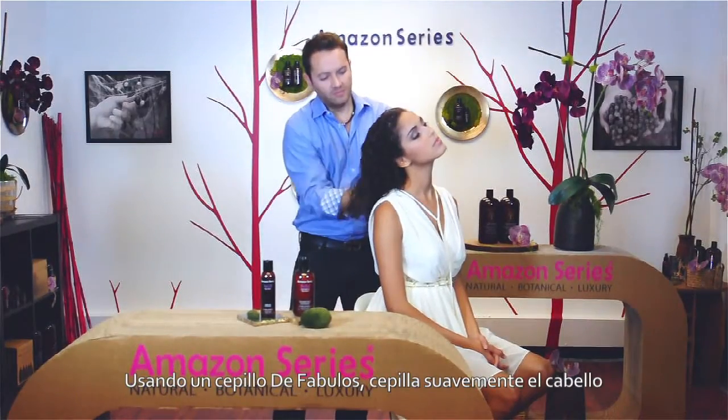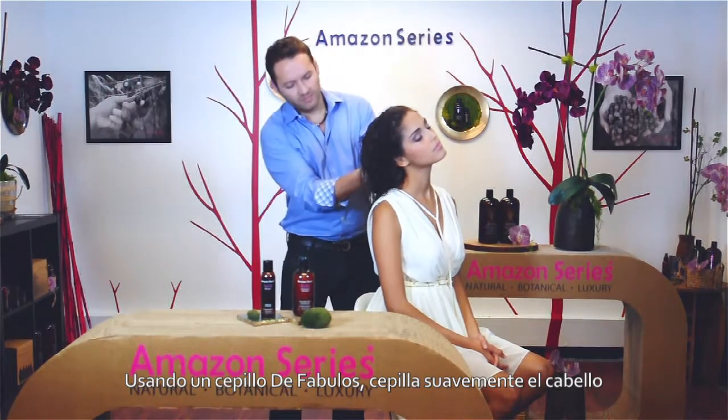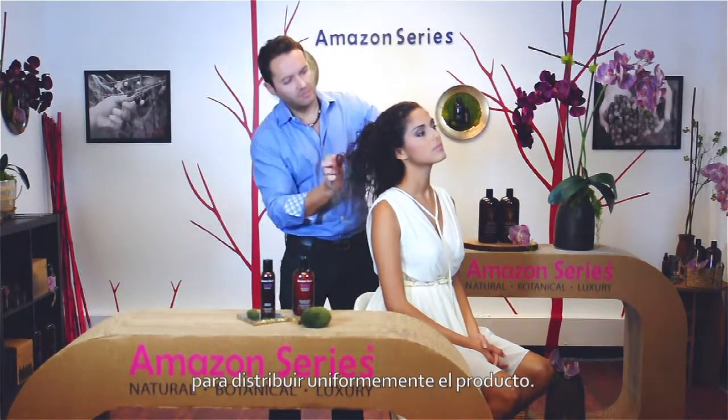Cocktail Acai Oil and Kara Acai Restorative Treatment emulsify well and apply on damp hair. Using a DeFabulous paddle brush, gently brush hair to distribute the products evenly.